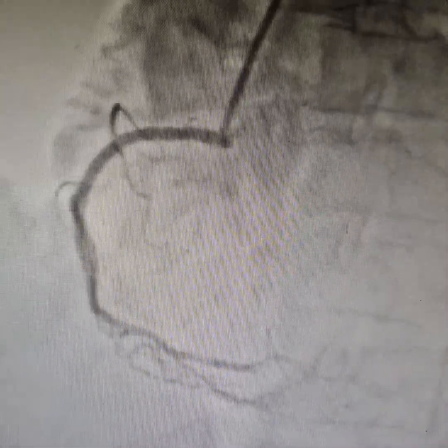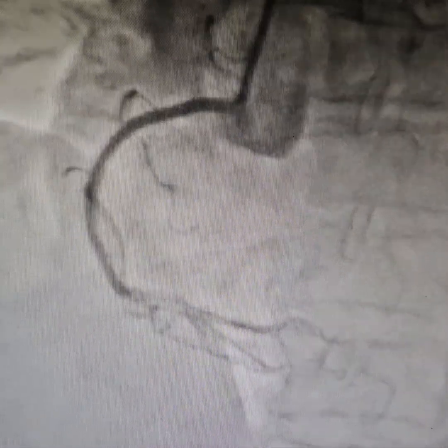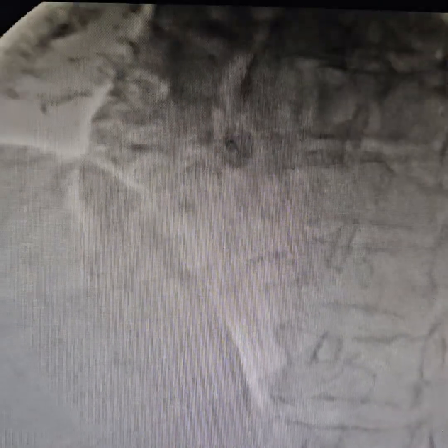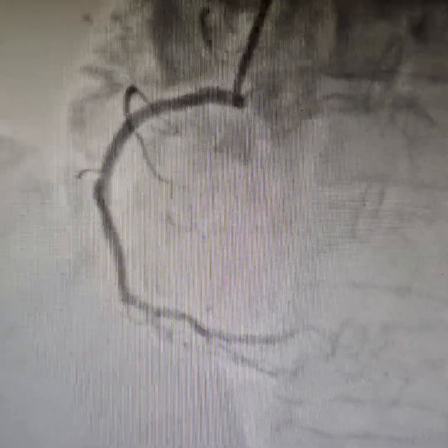Wonderful results. As you can see, wonderful results. The patient is totally pain-free. She has been discharged after 48 hours, and I am very happy with the results. Thank you. God bless.